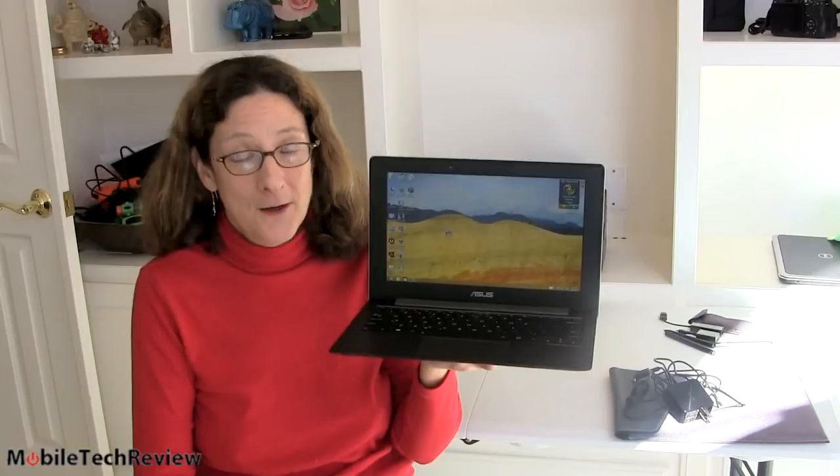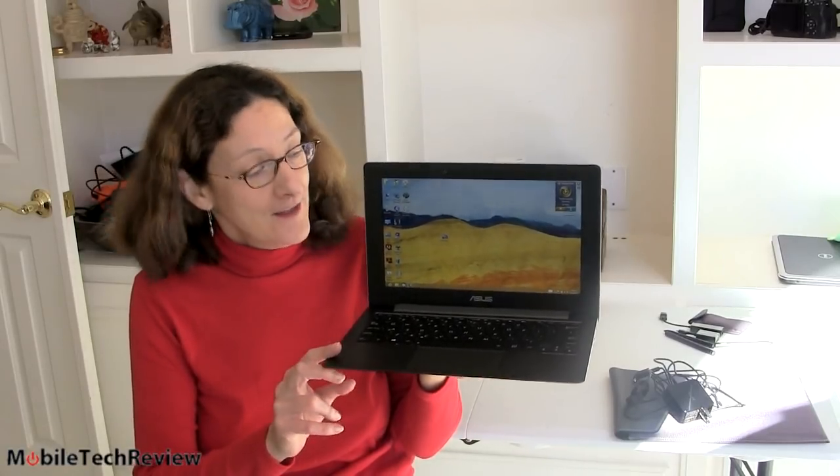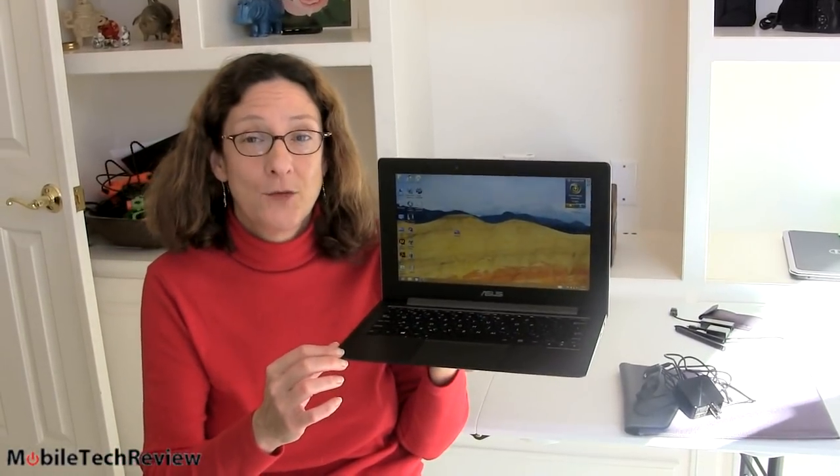This is Lisa from Mobile Tech Review, and here's what a lot of you have been waiting for. This is the Asus Tai Chi Windows 8 notebook convertible — 2.75 pounds or so, quite light, 11.6 inch for the Tai Chi 21.